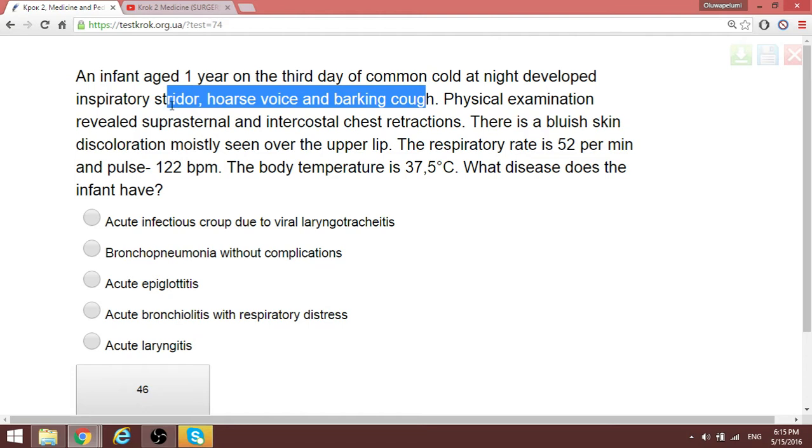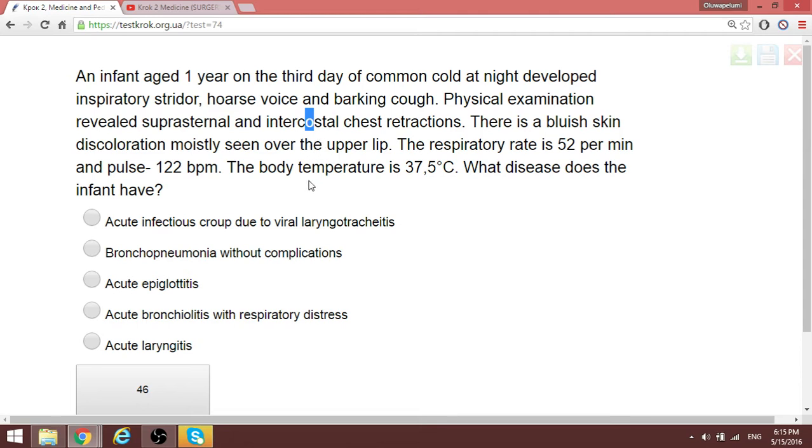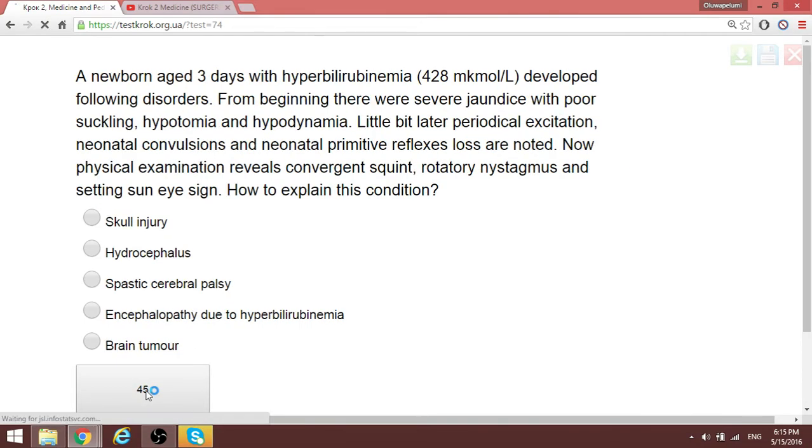One of the most common causes is parainfluenza virus. Physical examination can be read further, but the question is what disease does the infant have. Barking cough and inspiratory stridor with a hoarse voice is typical for laryngotracheobronchitis — the answer is acute infectious croup due to viral laryngotracheobronchitis.